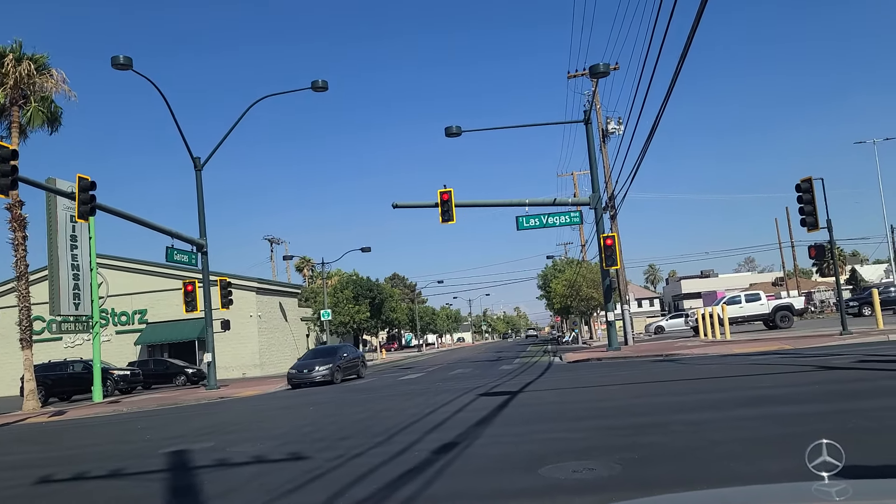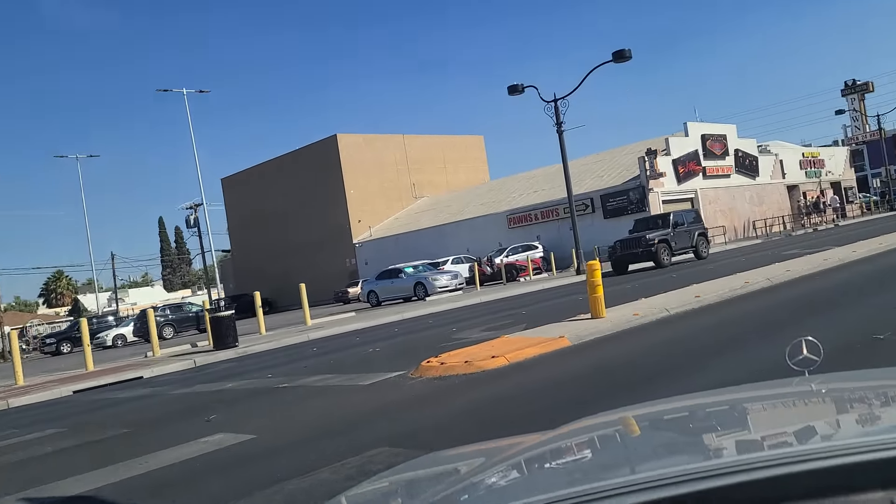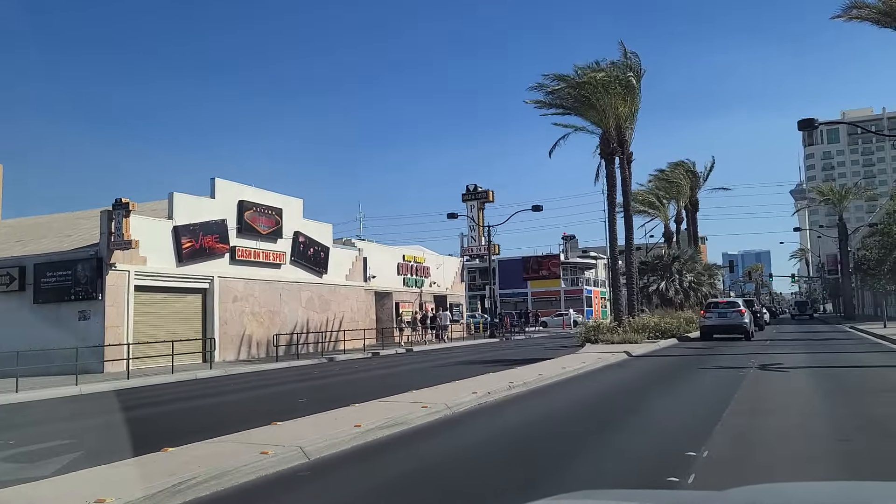Hey folks, welcome back here to the Vegas Dime Channel. We're here just outside the Pawn Stars building. This is their shopping district here on the left — they put in a whole bunch of little shipping containers and now they call it Pawn Plaza. 725 Las Vegas Boulevard.